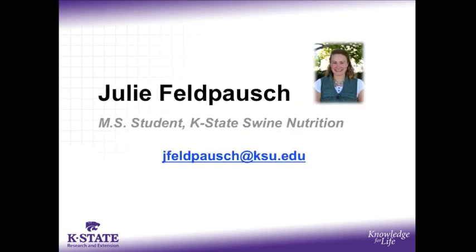Again, my name is Julie Feldposch and I would be more than happy to answer any questions you may have regarding this study. My email is listed here: jfeldposch@ksu.edu. Have a great day.